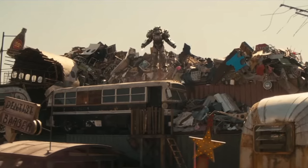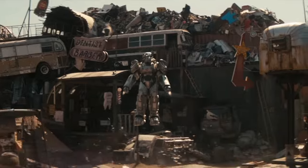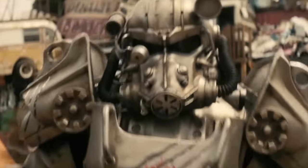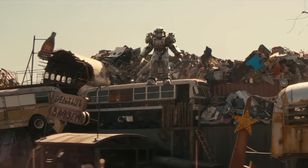Yesterday we were treated to a new clip of the Fallout TV series. In that clip we're introduced to a new character — this is Knight Titus of the Brotherhood of Steel. I thought this whole scene was amazing, but particularly I was very impressed with the way they've handled the power armor.